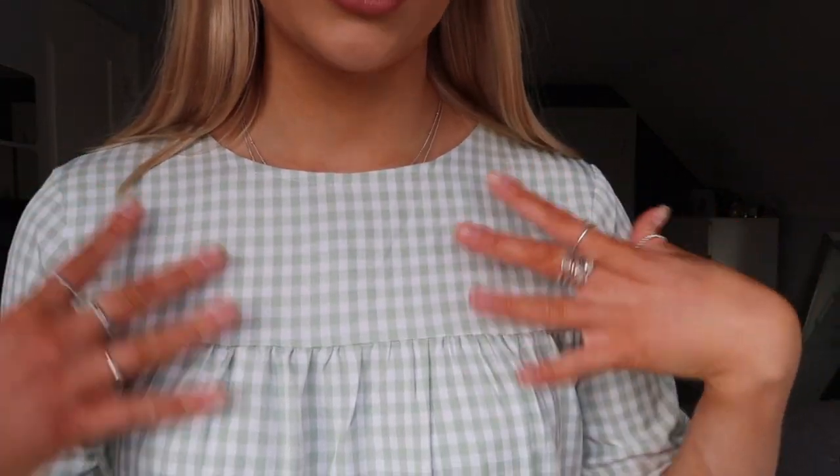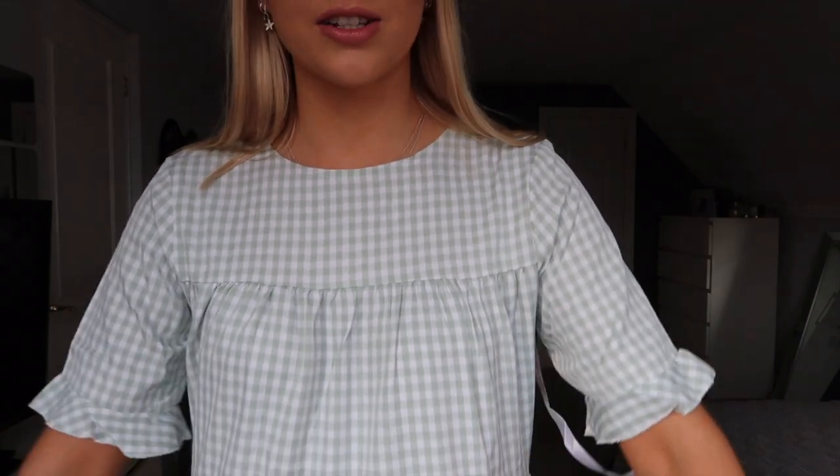The next dress I picked up is this green and white gingham smock dress — it just kind of hangs. Every summer Zara comes out with smock dresses and I think they look so nice and can be so flattering. This one has a really nice gingham and mint green color pattern, and with these frill sleeves I just thought it would be so pretty with a pair of white Air Forces — so nice for summer.